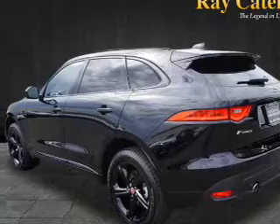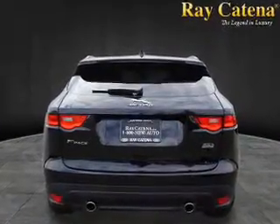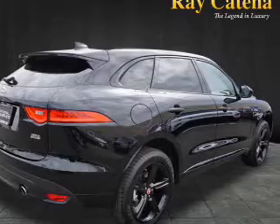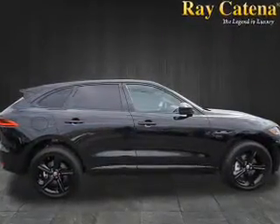Inside you'll find a heated steering wheel, leather seats, heated seats, Bluetooth connectivity, digital radio, Sirius XM satellite radio, and auxiliary input, steering wheel controls, a premium sound system, and push-button start.